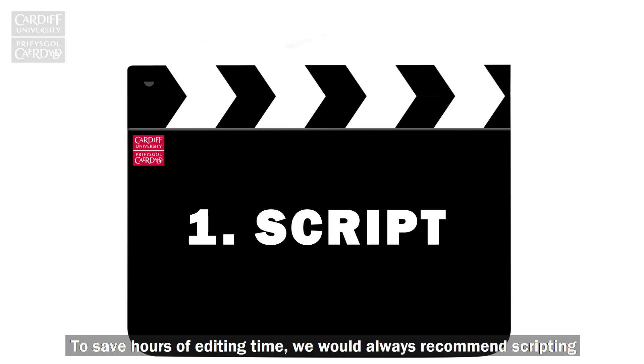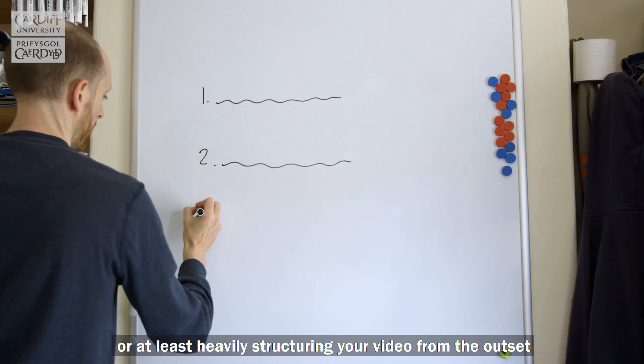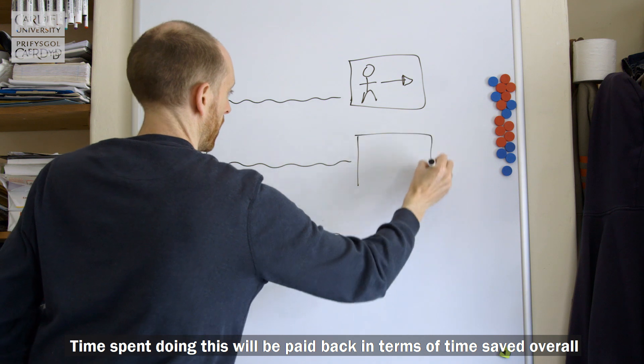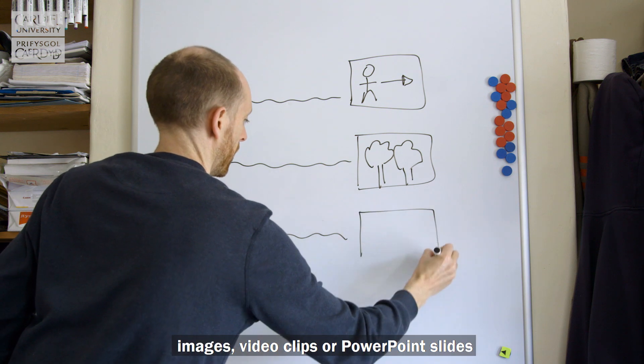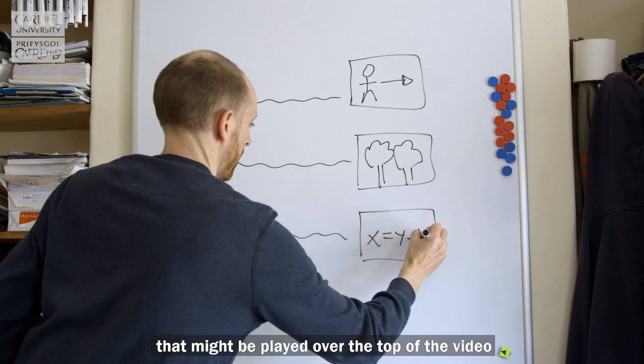To save hours of editing time we would always recommend scripting, or at least heavily structuring your video from the outset. Time spent doing this will be paid back in terms of time saved overall. As part of the scripting stage you'll also want to start thinking about visuals — images, video clips or PowerPoint slides that might be played over the top of the video.